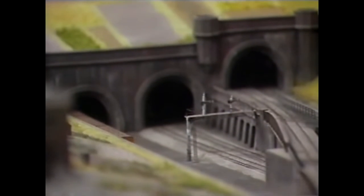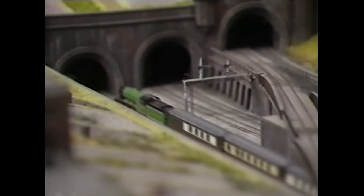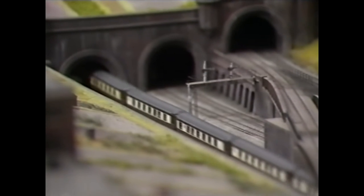And that's the Flying Scotsman coming through. There it goes — real luxury, way into the tunnel there.